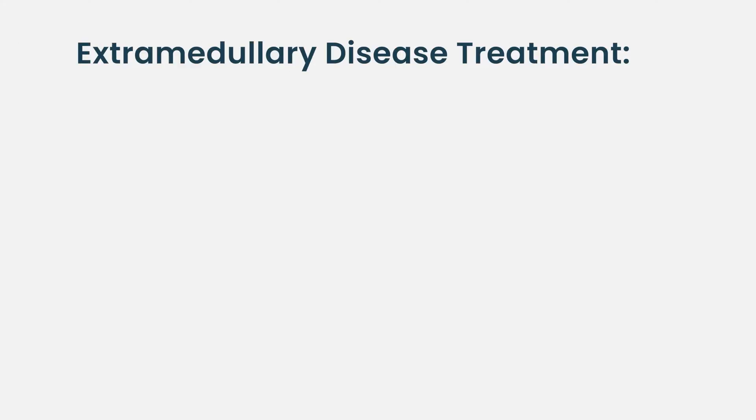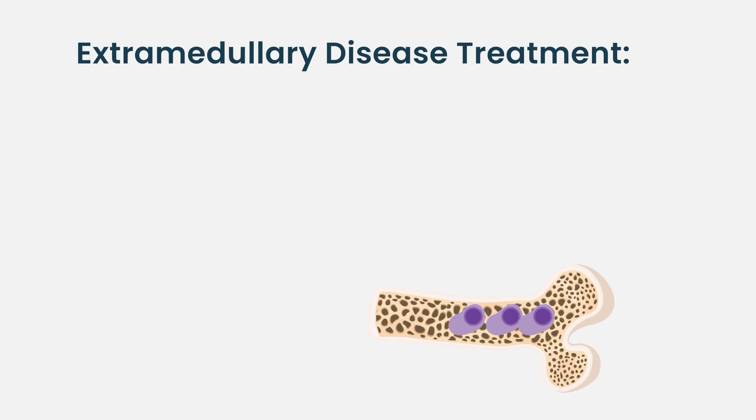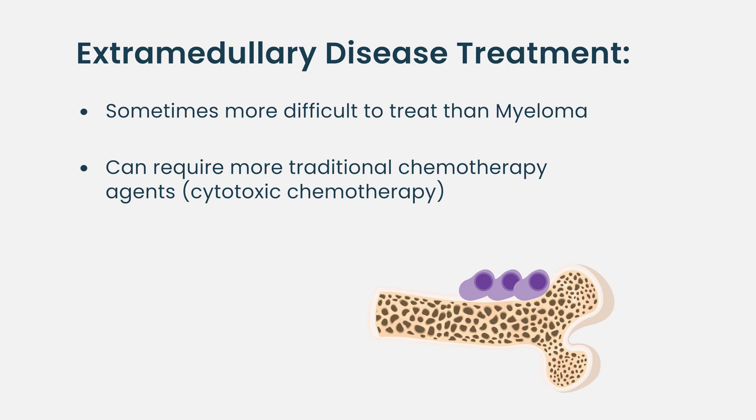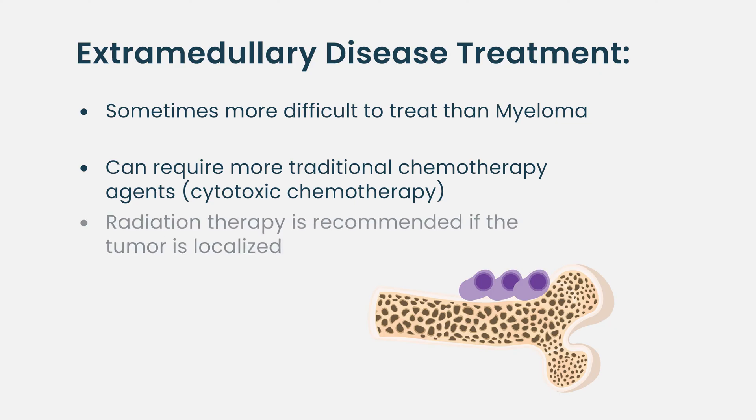This can be treated. Normally we treat this in the same way as multiple myeloma in general. They can sometimes be a little bit harder to treat, and sometimes they require more traditional chemotherapy. If it's localized in one region or one site, we can also do radiation therapy if applicable.